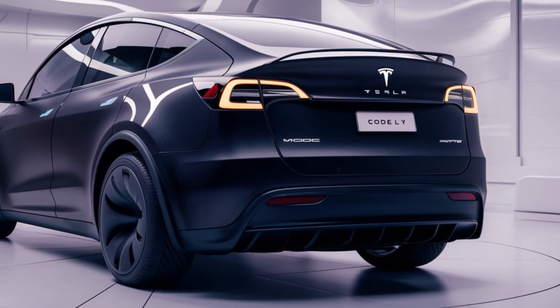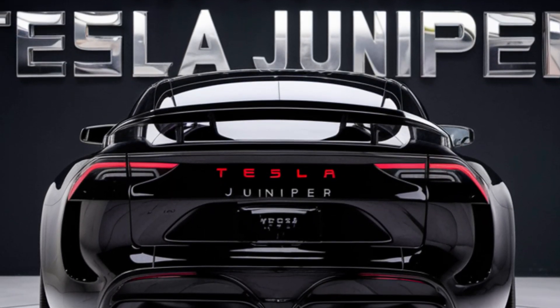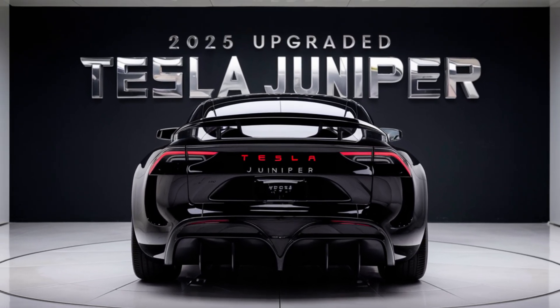If you're excited about the 2025 Tesla Model Y Juniper and want to keep up with more exciting car reviews, make sure to subscribe to TheAutoVis and enable notifications so you never miss an update.